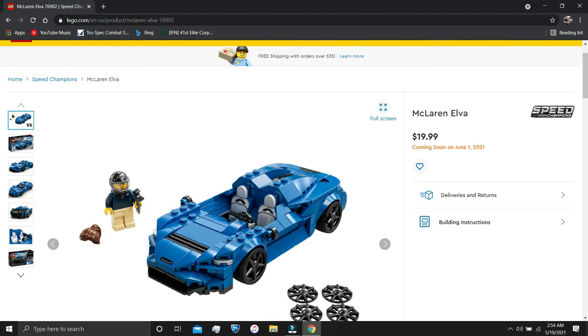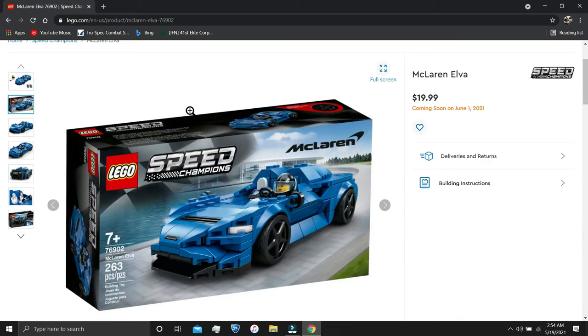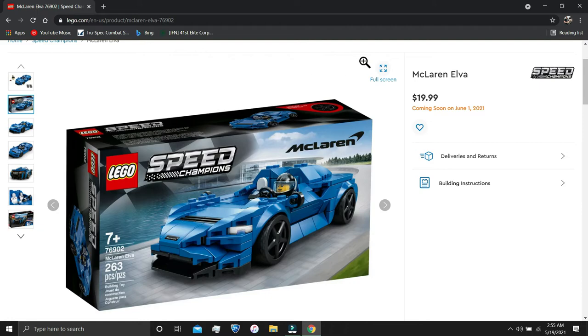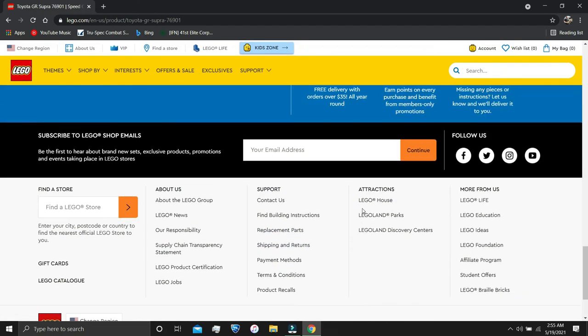Next we have the McLaren Elva polybag — I actually did a polybag speed build against Butt Chop on his channel in a live stream, which was pretty fun. This is also $20 and releases June 1st. It has a little bit fewer pieces than the Koenigsegg Jesko but still looks really good. You get one minifigure, which is actually female. I love that all the minifigures have their own torso prints — this one has the McLaren symbol. It has 260 pieces, but you're still getting your value's worth.